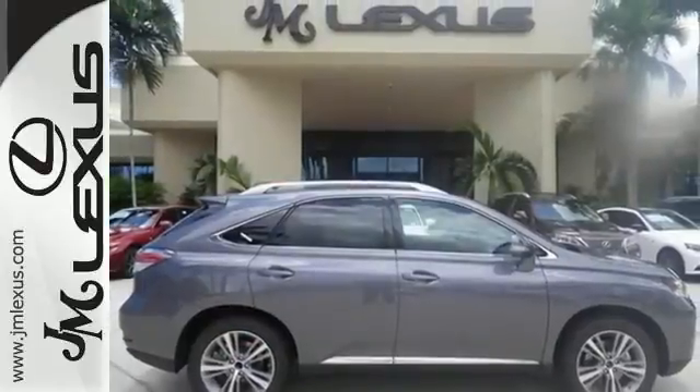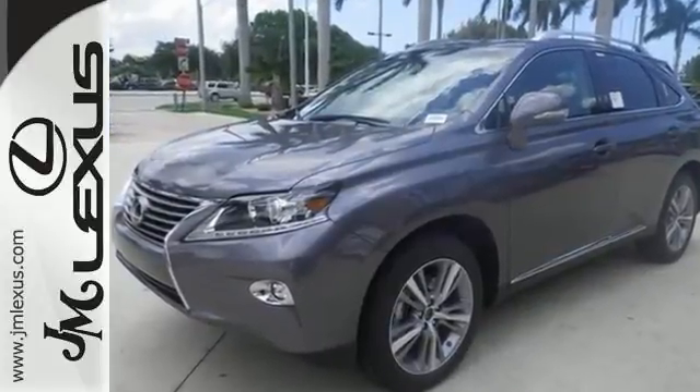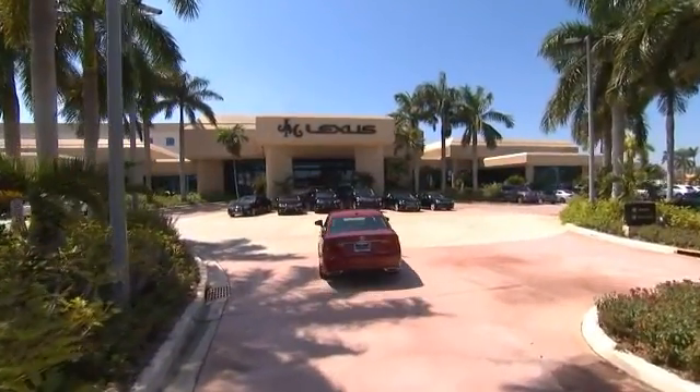If you want an attractive Lexus looking for a new home, we'd love to have you take it for a test drive. JM Lexus — the world's number one Lexus dealer since 1992.